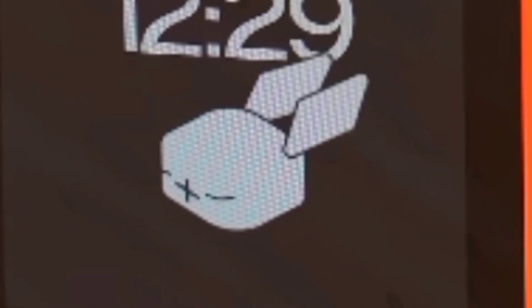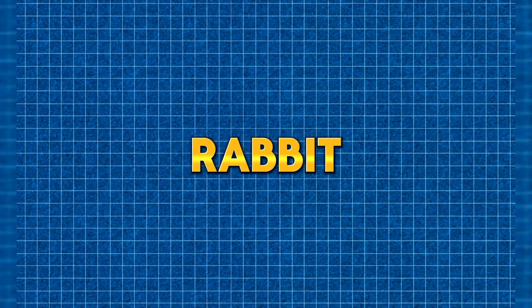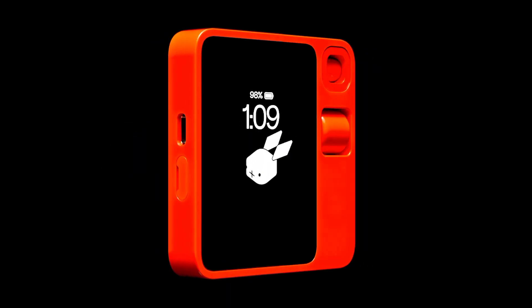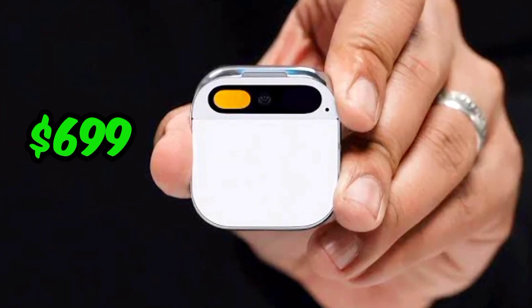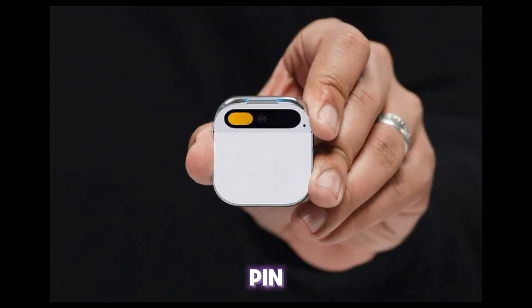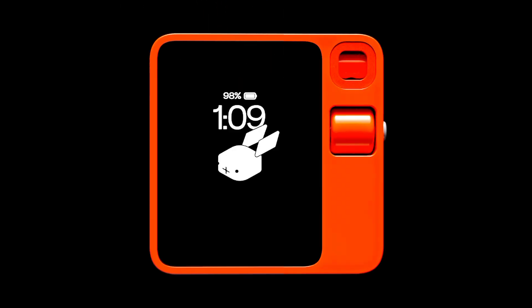I'll dive into the Rabbit R1's capabilities, but first let's take a step back. Rabbit R1 price: the Rabbit R1 costs just $199, making it relatively affordable compared to other AI assistant devices, e.g. the $699 Humane AI Pin. Unlike the Humane AI Pin, the Rabbit R1 does not require a monthly subscription.